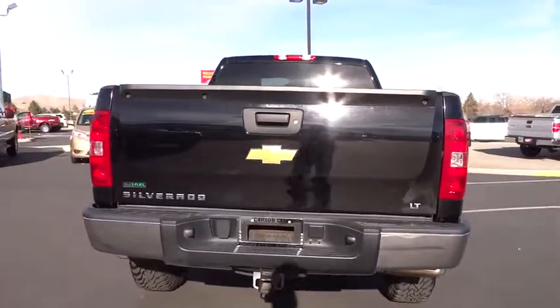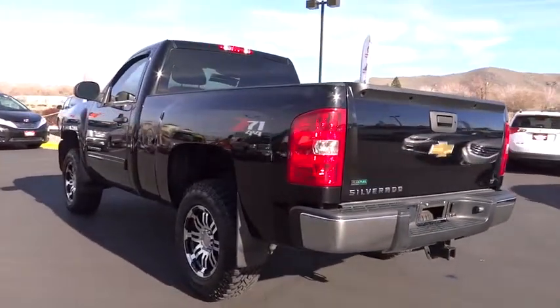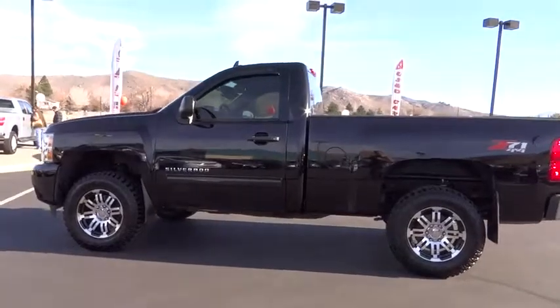Floor mats, keyless entry, AM FM stereo radio, MP3 player, power windows, passenger airbag, CD player, security system, power door locks, daytime running lights, chrome wheels.